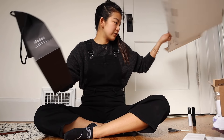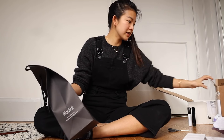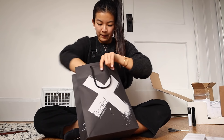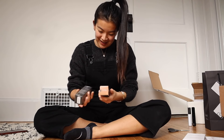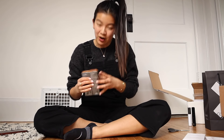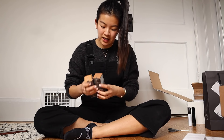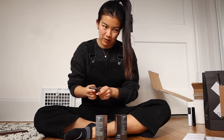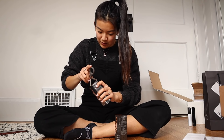Lots of fun beauty stuff, so excited to try it all out. What is this? Diamond foundation. It's always hard with foundation because I never know the colors — should I swatch it? Why don't I swatch it? We'll see.